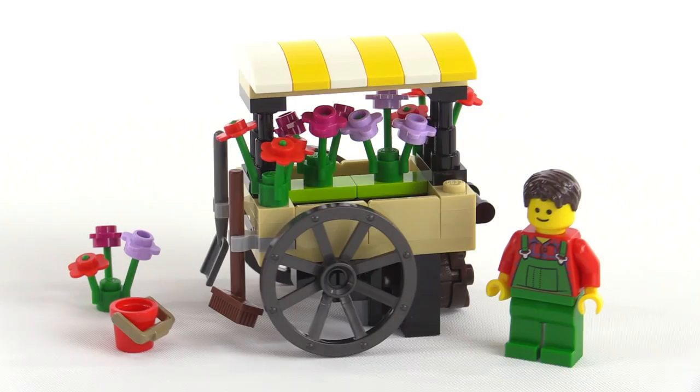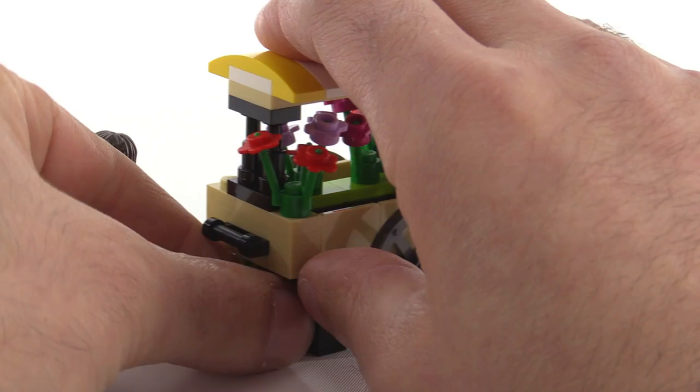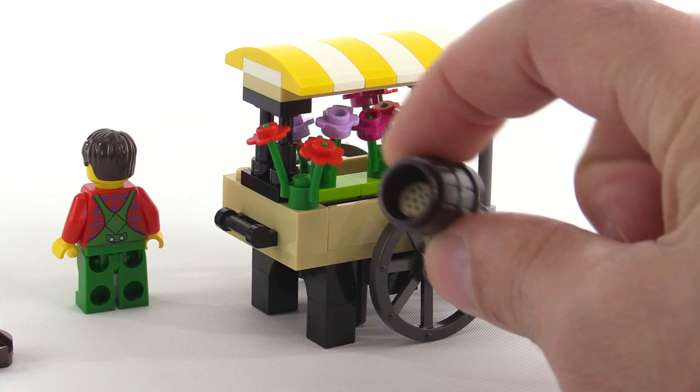A bucket is included here, some stuff for cleaning up is included here, and there's a very peculiar feature which I do not understand — I just can't understand it no matter how hard I try. It's a barrel of cookies. Why is there a barrel of cookies mounted horizontally underneath the flower cart?